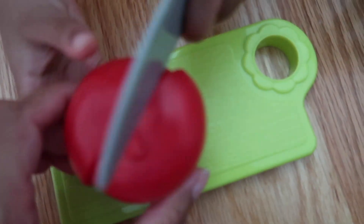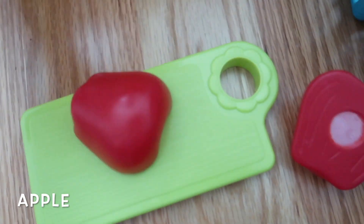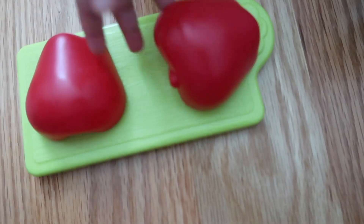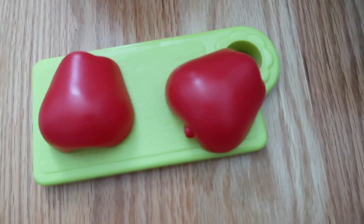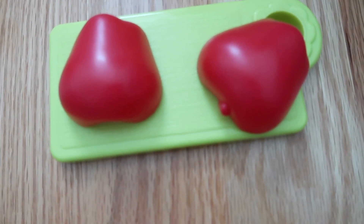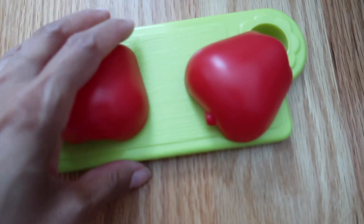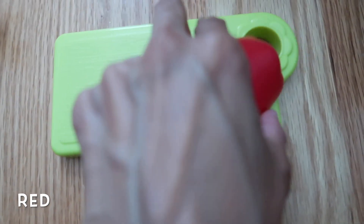What is this? Apple. Put them both here. What color? Red. Do you like to eat apples? Apples are healthy, right? It makes people strong. Apples make people strong.